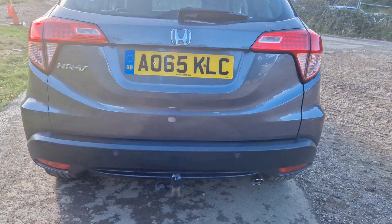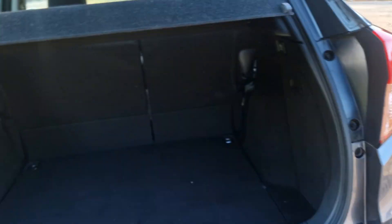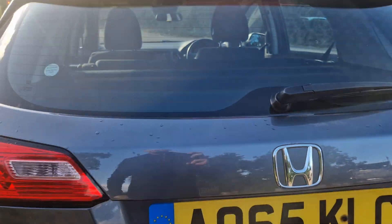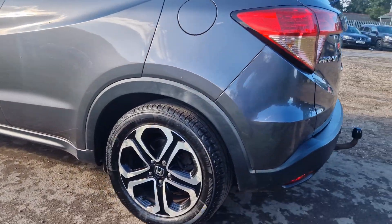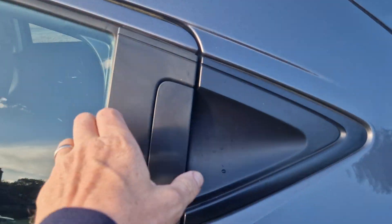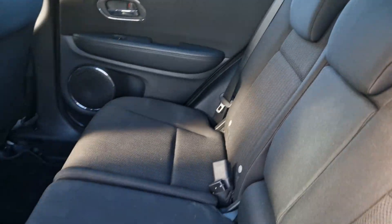There you go — there's a reverse sensor, and it's got a little tow bar on there. Some people think that's a bad thing, but I think it's alright. Massive boot as well, as you can see. Nice metallic grey colour. This is cool — you open the doors from up there. Nice and clean.